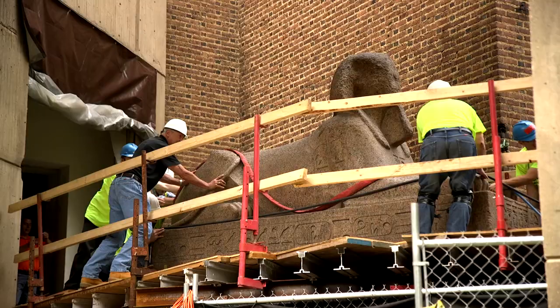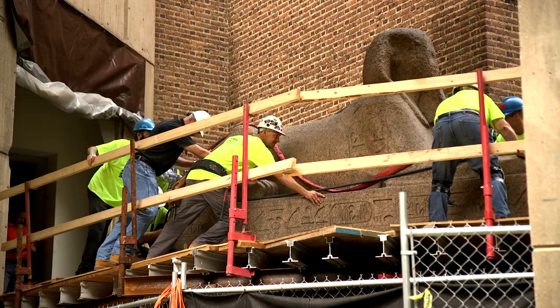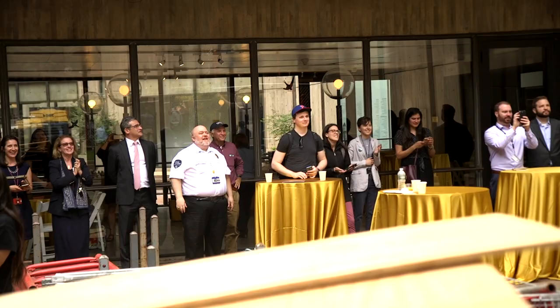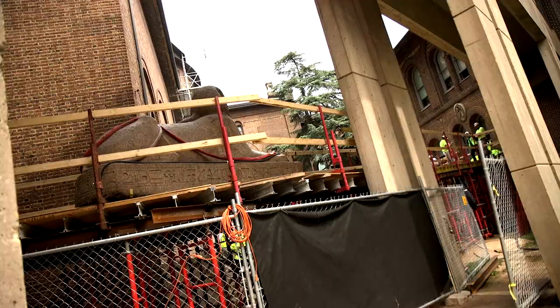And then one of the engineers found a way to do it, which was absolutely fantastic. So you'll have one of the most significant archaeological objects in America greeting you as you come in the doors of the new building. We always looked at the fact that the walls had been closed up and that there were no doorways big enough to allow the Sphinx to get outside, but we never really considered that there was a window that the Sphinx could fit through.